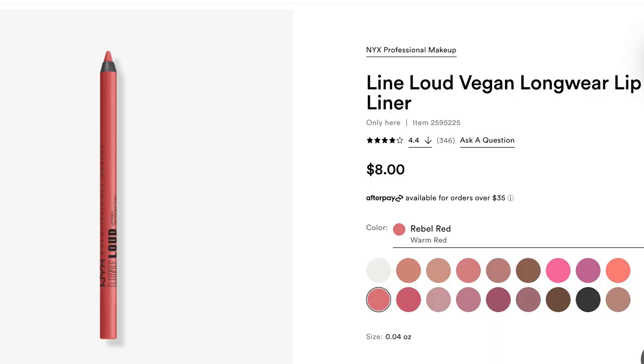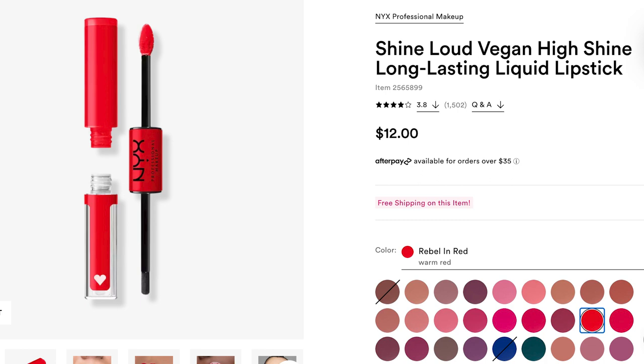Next we have a two-fer — both from NYX. This is the Line Loud Vegan Longwear Lip Liner for eight dollars in Rebel Red, and then the Shine Loud Vegan High Shine Long Lasting Liquid Lipstick in Rebel Red. This is a warm red and it lasts so long. I've talked about these products before individually. Paired together they're so good. If you're really into lip liners, definitely check these out — it's a really great affordable long-wearing lip liner, very soft and very pigmented. I'm moving on to the liquid lip now.